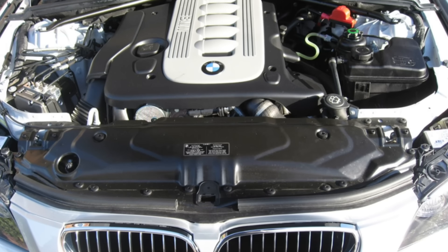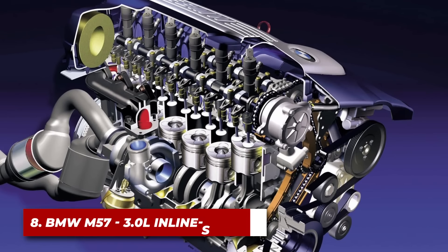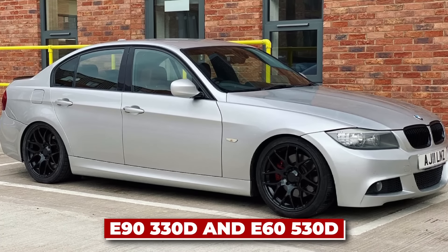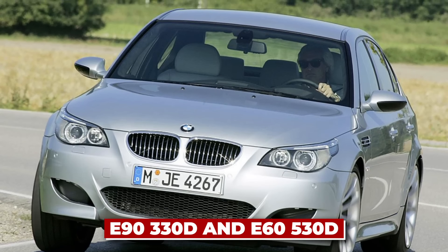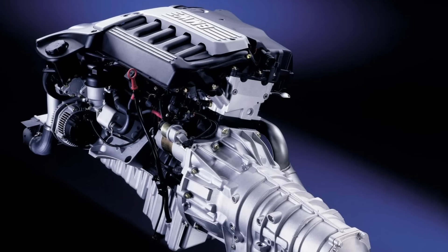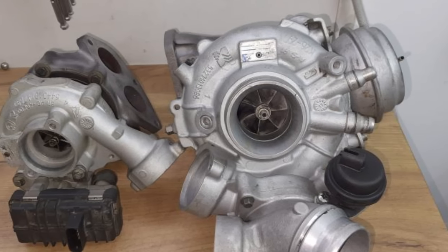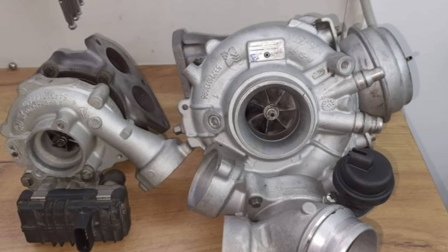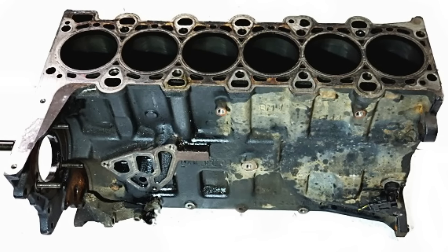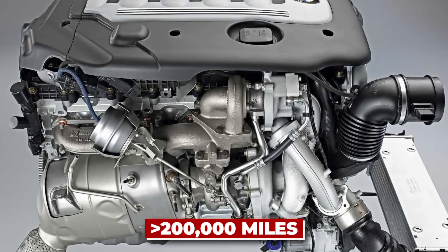Now shifting to BMW for number eight: the BMW M57. The M57D30TU2 version represents BMW's diesel technology at its peak, found in models like the E93 30D and E65 30D. It features a variable geometry turbocharger providing excellent low-end torque without sacrificing top-end power. The engine block, made from graphite iron, offers exceptional strength and heat-resistant properties. With proper maintenance, these engines easily surpass 300,000 kilometers while still delivering BMW's signature driving experience.